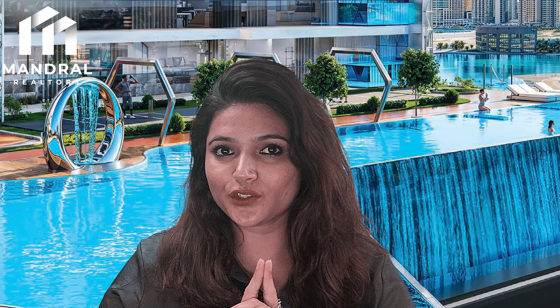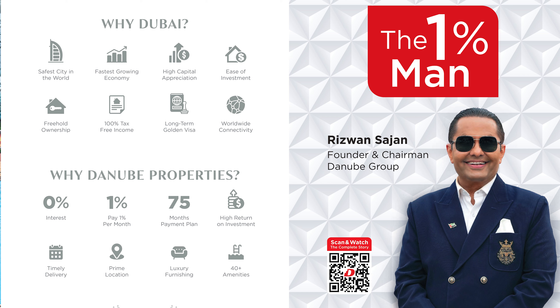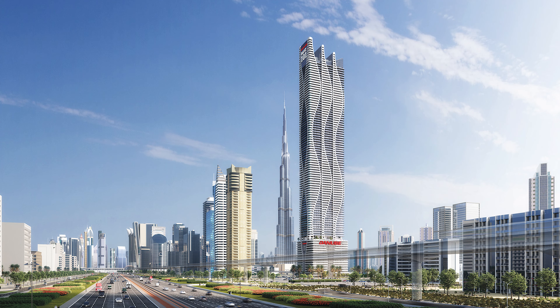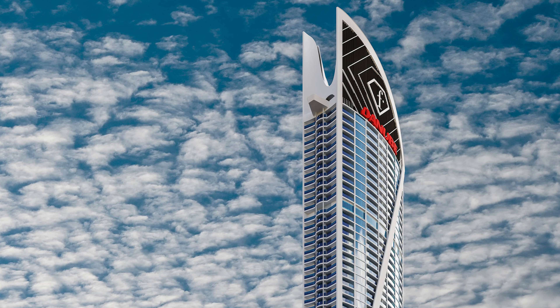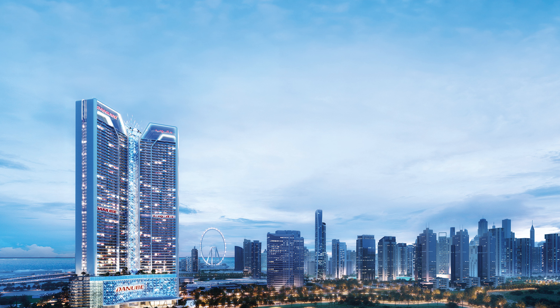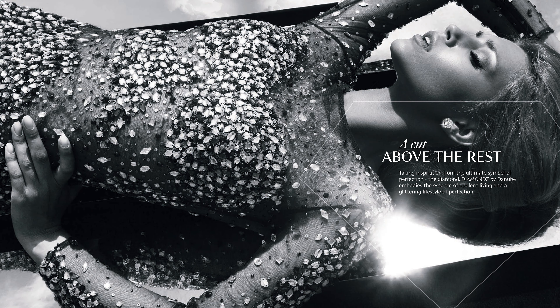The founder and chairman of Danube Group, Mr. Rizwan Sajan, is known as the '1% man' because of the very flexible payment plans provided by Danube Group in every project. Danube Group has delivered numerous projects across Dubai and multiple projects are still under construction. Danube Group is one of the prominent names among developers in Dubai. Diamonds by Danube will be the most luxurious project by Danube Group — a crafted jewel for homeowners and investors, embodying opulent living and a glittering lifestyle of perfection.